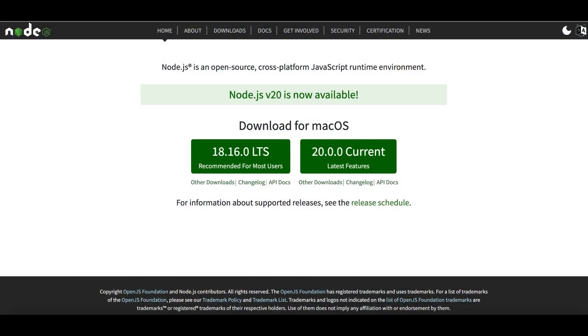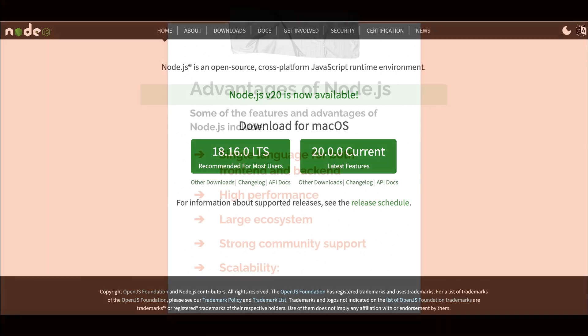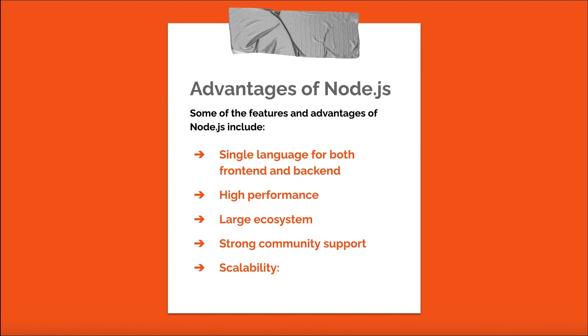Node.js is a JavaScript runtime built on Chrome's V8 engine, allowing developers to write server-side code using JavaScript. It has gained immense popularity due to its non-blocking, event-driven architecture, which makes it highly scalable and efficient for handling concurrent connections. Some features and advantages of Node.js include: single language for both frontend and backend — Node.js enables developers to use JavaScript for both, streamlining the development process and making it easier to maintain code.